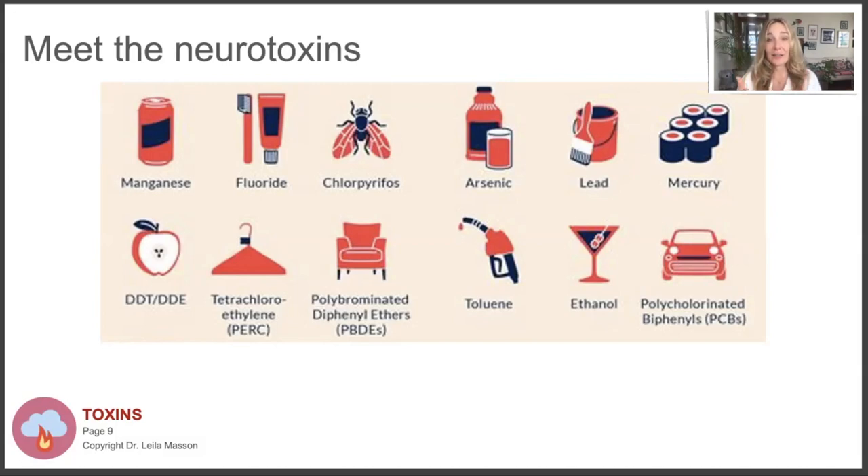PBDEs are flame retardants in furniture. A lot of furniture stores are now offering flame retardant-free furniture, and that's what you should look for, because when you sit on a sofa impregnated with flame retardants, you actually absorb them through your skin - and those are hormone disruptors. And of course, alcohol - we should not expose our children to alcohol, even in utero. The only safe level of drinking during pregnancy is none. Even drinking once a week gives a 20% increased risk of brain shrinkage.